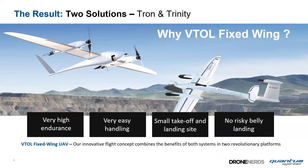The result is two solutions: the Tron on the left — a larger 15-kilogram aircraft — and the Trinity, a smaller aircraft below five kilograms. Both have very high endurance, easy handling, a small takeoff and landing site, and definitely no risky belly landing.